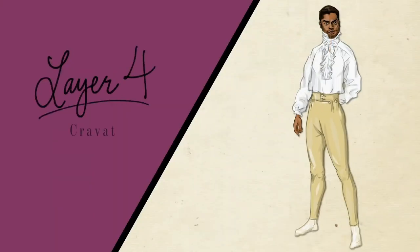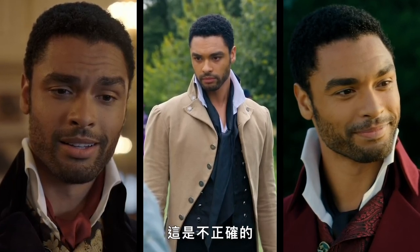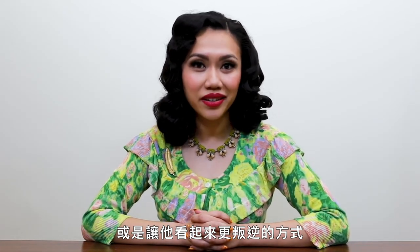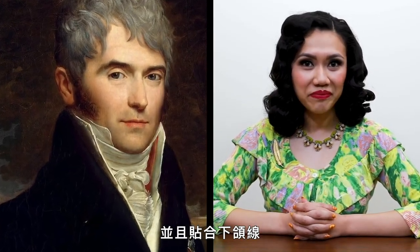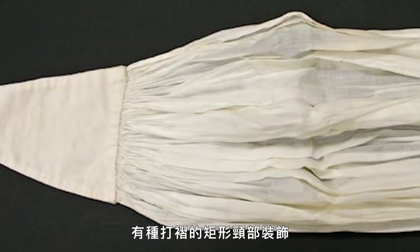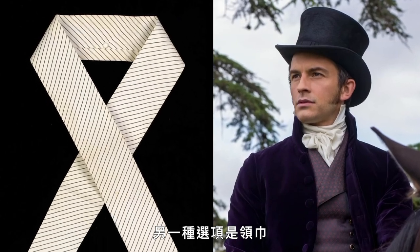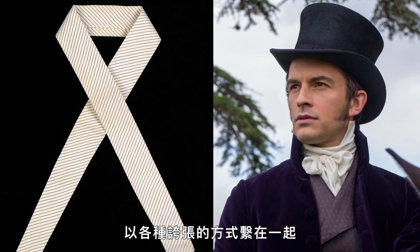And then the next layer. Simon usually wears his collar open, which is not accurate. This is a design choice that may differentiate him from other male characters or make him seem more rebellious. The collar of the shirt would stand straight up and fit around the jawline. Then a wide neck accessory would go over the shirt collar and extend up to just under the chin. One style was a pleated rectangular piece called a stock. Another option was the cravat, a long piece of fabric that could be wrapped around the neck and tied in a variety of extravagant ways.